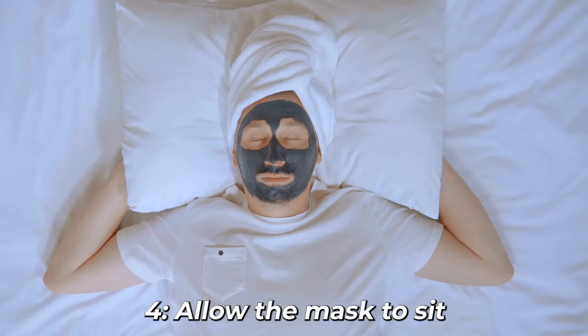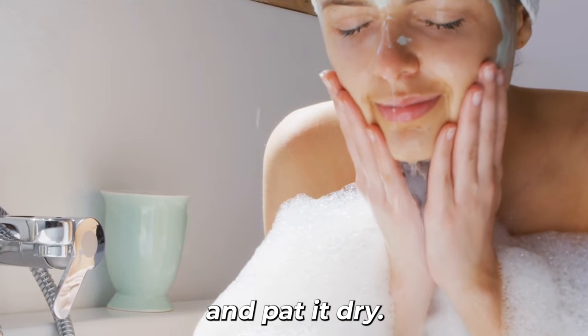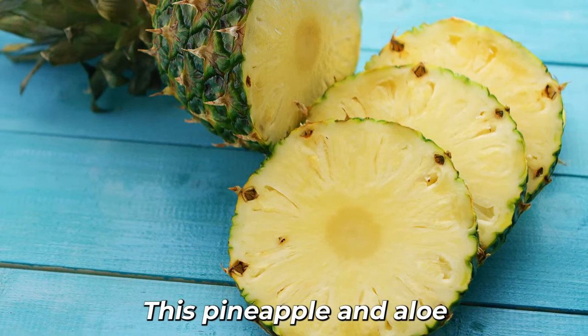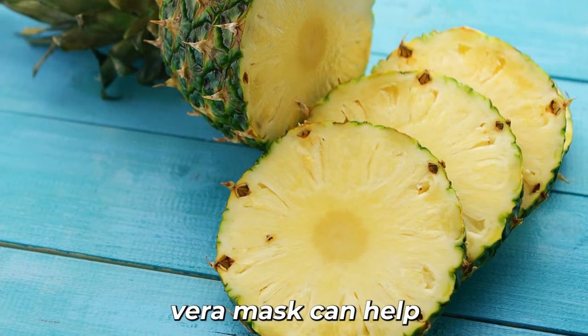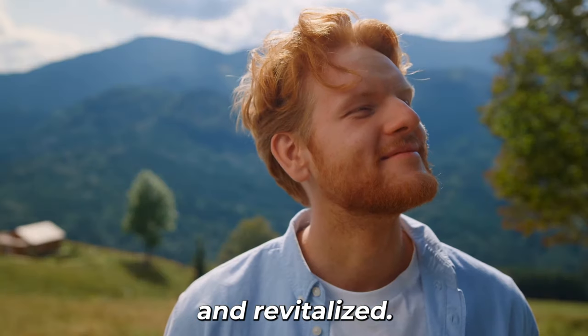4. Allow the mask to sit for about 15 minutes. 5. Rinse your face with lukewarm water and pat it dry. This pineapple and aloe vera mask can help replenish lost moisture in the skin and leave it feeling refreshed and revitalized.